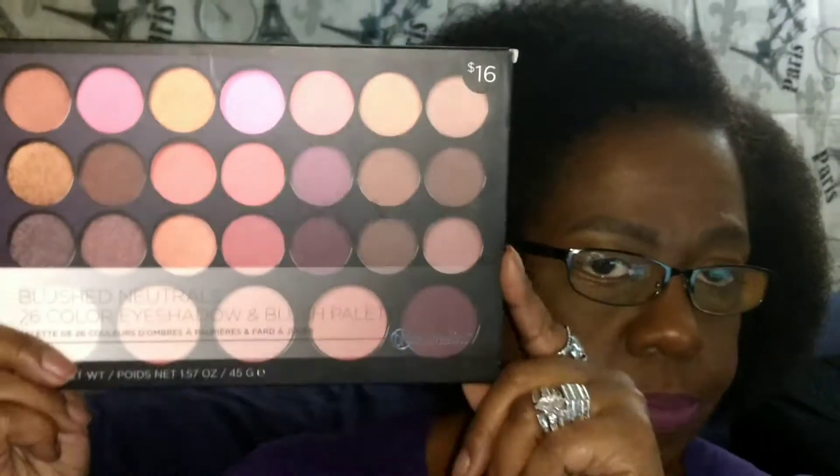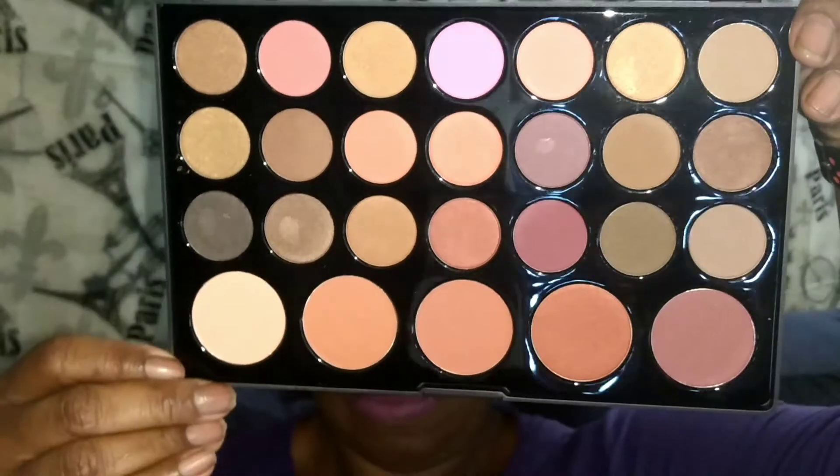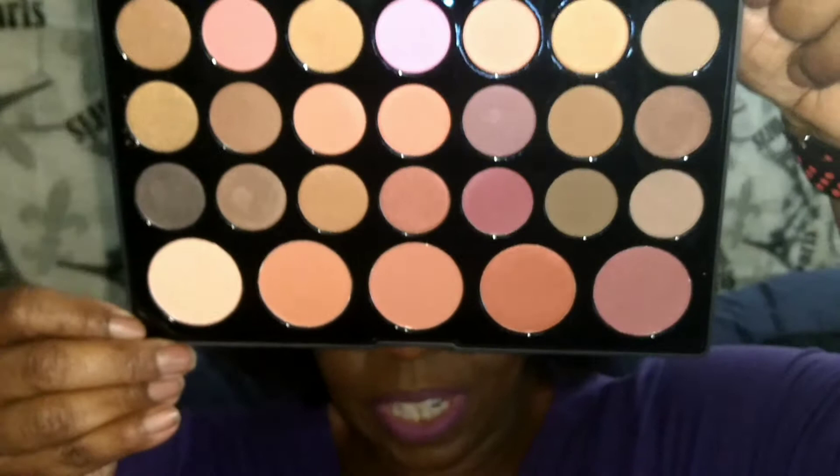The first item is this palette right here. This is from BH Cosmetics — BH Cosmetics at Target! This is the Blushed Neutrals 26 Color Eyeshadow and Blush Palette by BH Cosmetics. It flips closed and keeps everything very well protected. Look at these colors — hopefully the light isn't washing it out too bad. These colors are gorgeous.